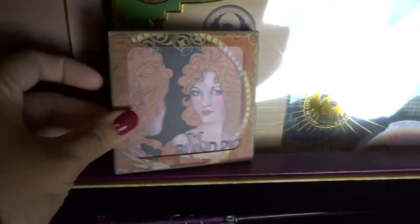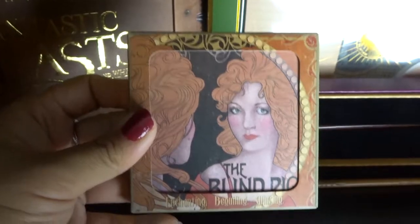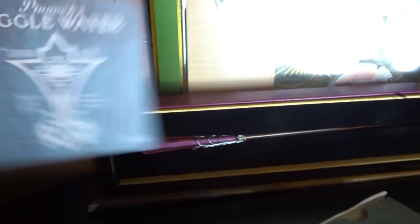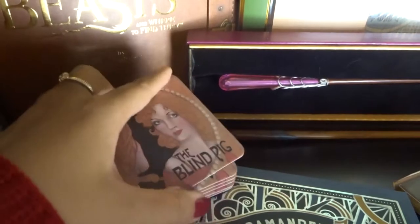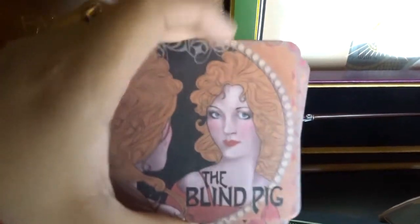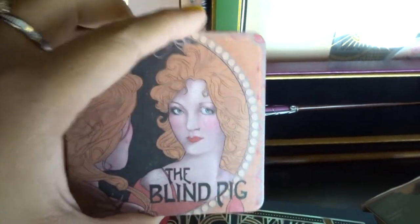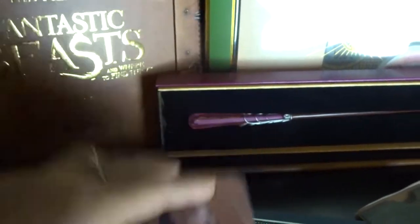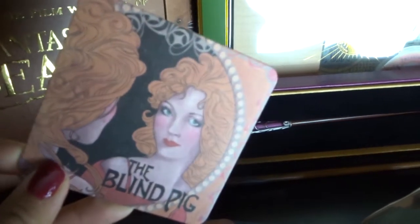Then we have this — it's a pack of coasters. It shows the Blind Pig on one side and Giggle Water on the opposite side. Of course, I'm definitely not going to use them because I wouldn't want to mess them up. If they were laminated or had a cover, I would use them, but since it's kind of like paper, I don't want to mess it up.